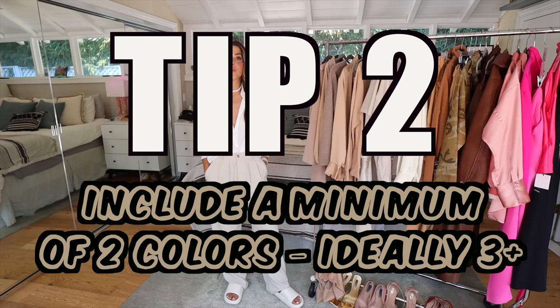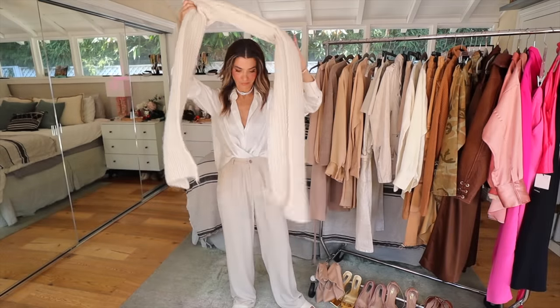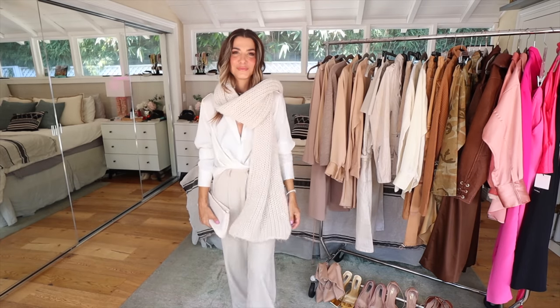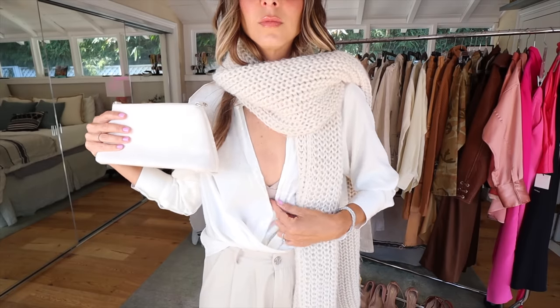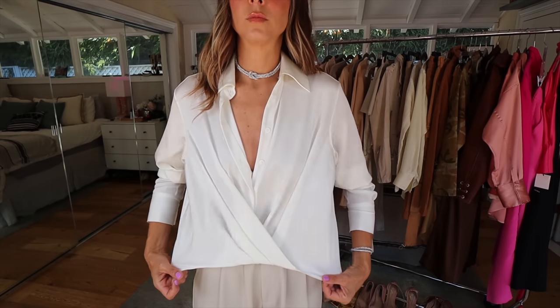Tip number two: in order for this to work you need a minimum of two colors, ideally three. In this outfit I just have two colors — a white blouse and bone pants — but as I add more colors, the overall look becomes much more intentional. The scarf is a middle tone between the top and the pants, and the handbag is a middle tone between the scarf and the shirt. The more variations of the same color, the more intentional the outfit feels.